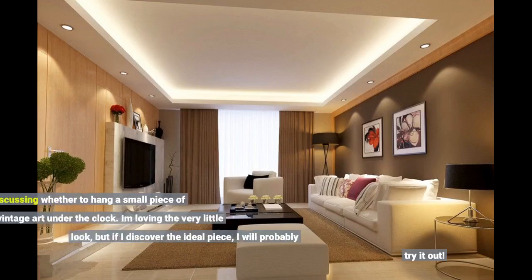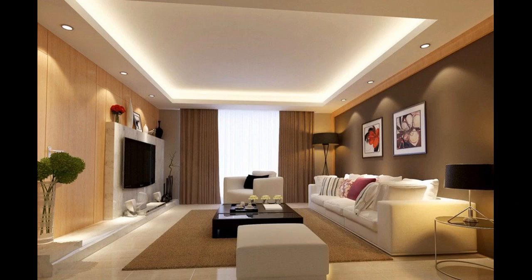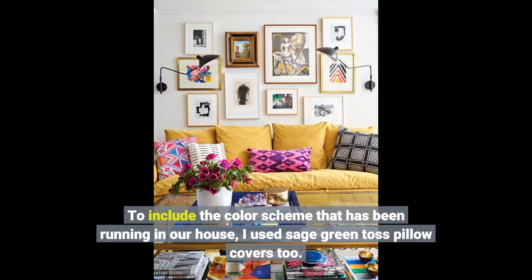I'm debating whether to hang a small piece of vintage art under the clock — I'm loving the minimal look, but if I find the ideal piece I will probably try it out. To carry the color scheme running through our house, I also used sage green throw pillow covers.